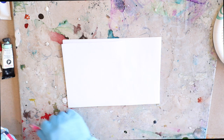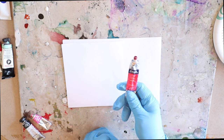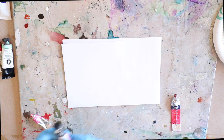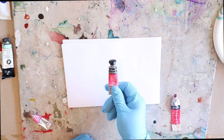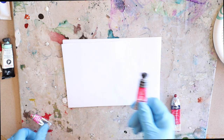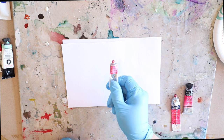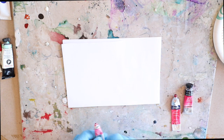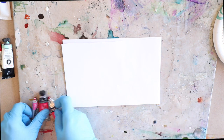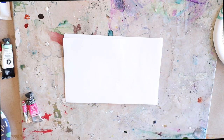Starting with the mid-grade, I have a Winsor & Newton Cotman watercolor in permanent rose. I also have opera rose in a Sennelier French artist watercolor, which is more of a professional grade. And I have opera rose in the professional grade Winsor & Newton fine artist watercolor as well. They're three similar colors and I want to show you right up close how saturated each color is.